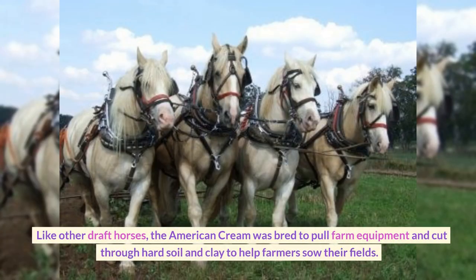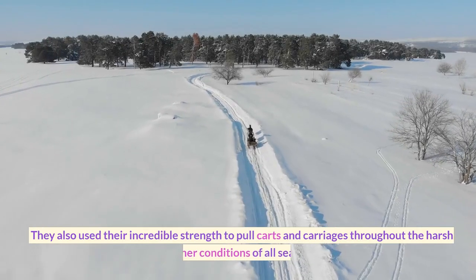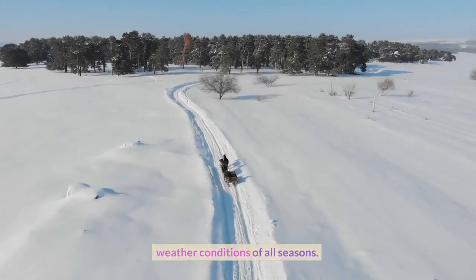Like other draft horses, the American Cream was bred to pull farm equipment and cut through hard soil and clay to help farmers sow their fields. They also used their incredible strength to pull carts and carriages throughout the harsh weather conditions of all seasons.